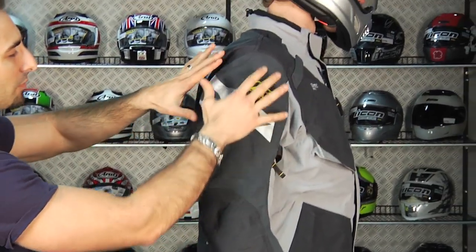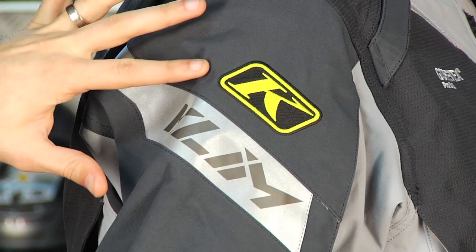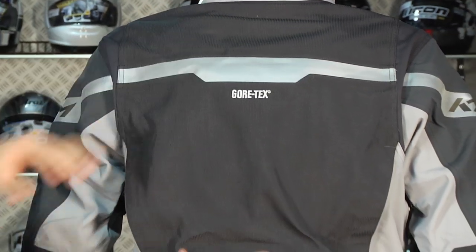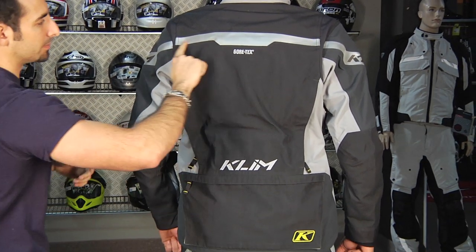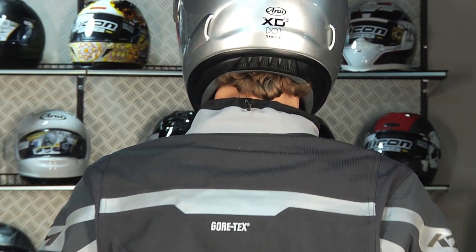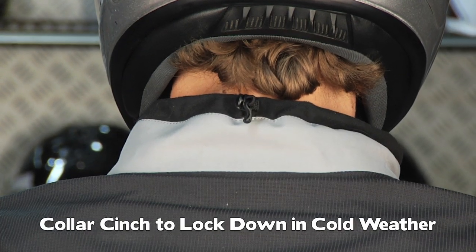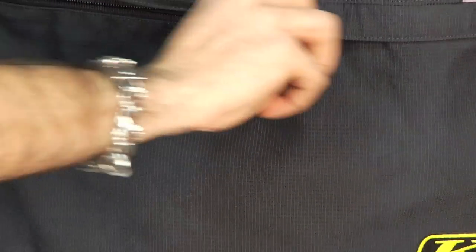On the arm we have more Retro Reflective with the Klim logos — for the post-production model, this may or may not change. On the back you can see the pad that's built in, which is the T5 D3O back pad, the Viper style — it has the grooves in it. There's a big reflective panel, and you also have a cinch along the collar. Nothing's worse in the colder time of the year than getting wind down the back of your neck, so you'll be able to cinch it right in. And there's a full-size rabbit pouch down there for storage.